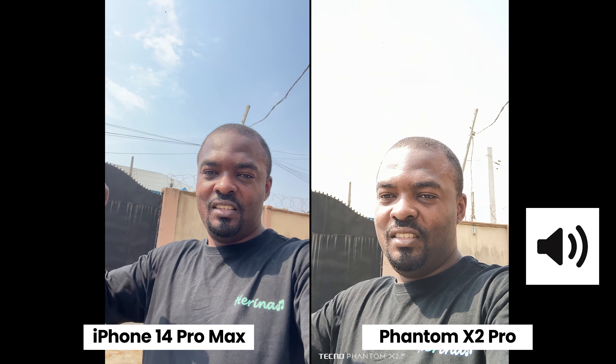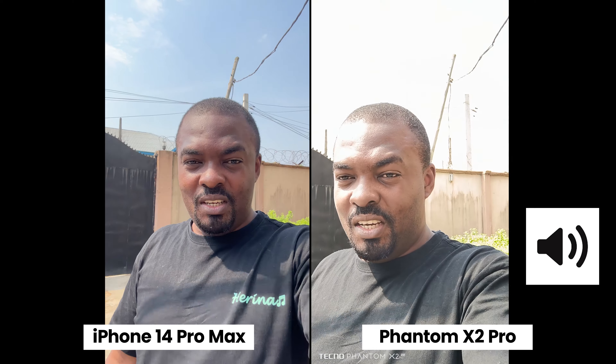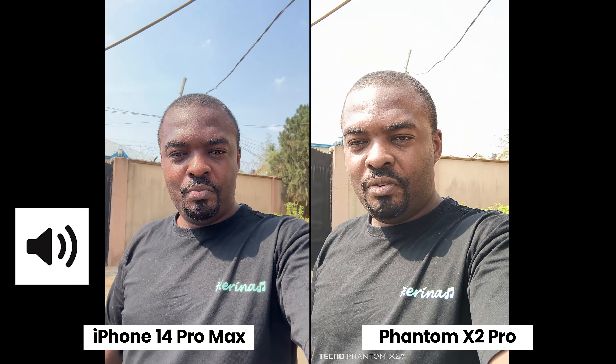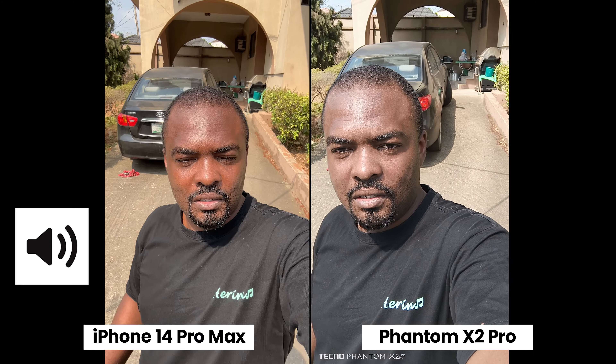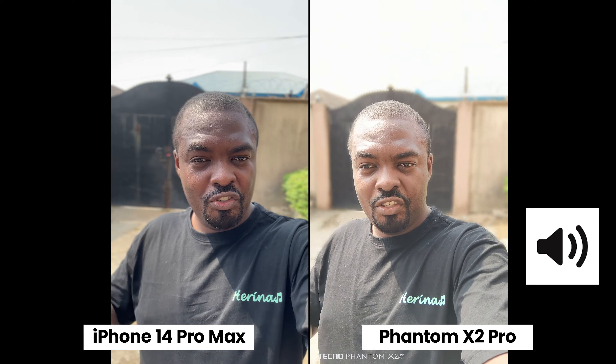Obviously the iPhone — I can see those wires over there on the iPhone. On the Phantom X2 Pro I can see those wires as well, but the iPhone is doing better when it comes to dynamic range. Let me know which one you would prefer in the comment section below.